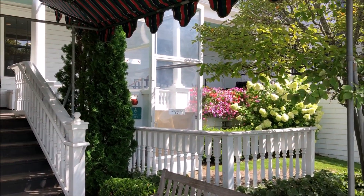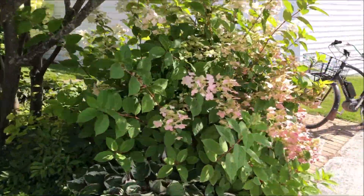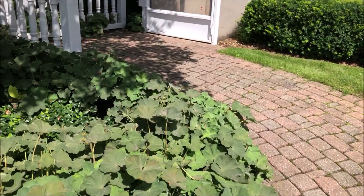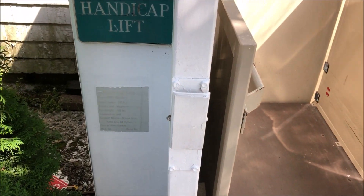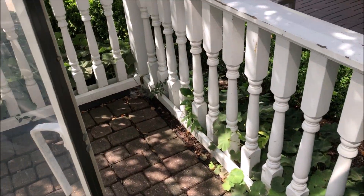Hi everybody. We've got a wheelchair lift here at the main entrance to Iowan House Hotel. Let's go and take two rides on it. It's a National Wheel Evader handicap lift, and we're going to take two round trips on it.